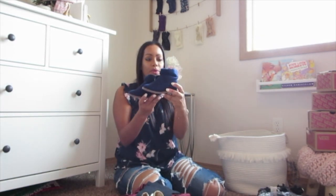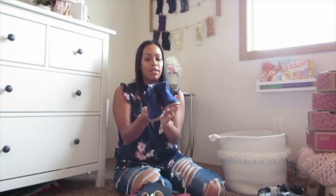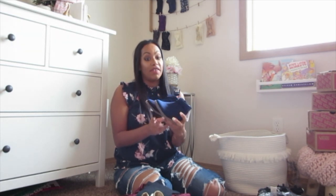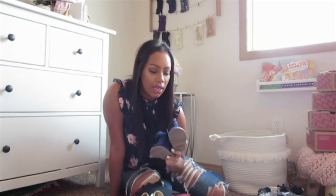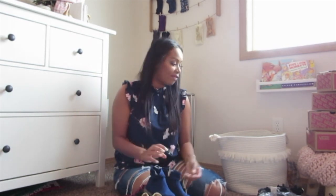Look how adorable these suede navy blue booties are — these are Old Navy. I actually got these last season for $6.97 at Old Navy and they have them right now for like $25. When I shop at Old Navy, if I get anything that's full price I always wait until it goes on sale because they always send you emails for 40% off, 30% off, or 20% off. Definitely wait until they send you an email — just sign up at Old Navy.